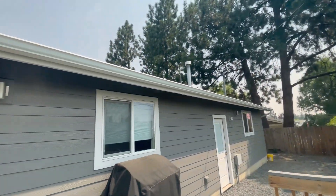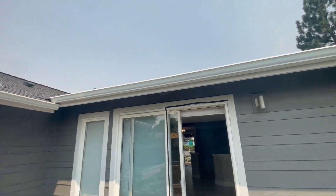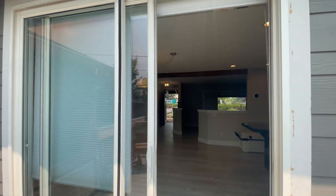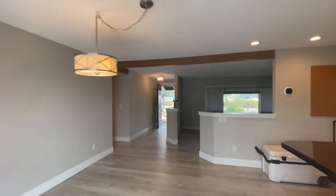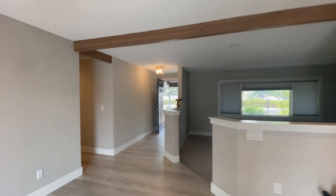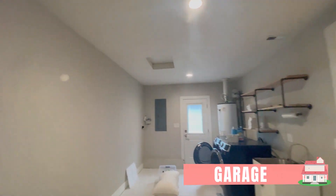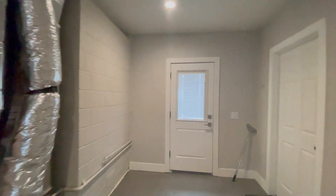This is a great example of what Northeast Bend is becoming, especially in the Midtown Orchard area. Let's go check out the garage and the ADU. This was originally a two-car garage that was converted into a living flex space, and then there's still a garage as well.